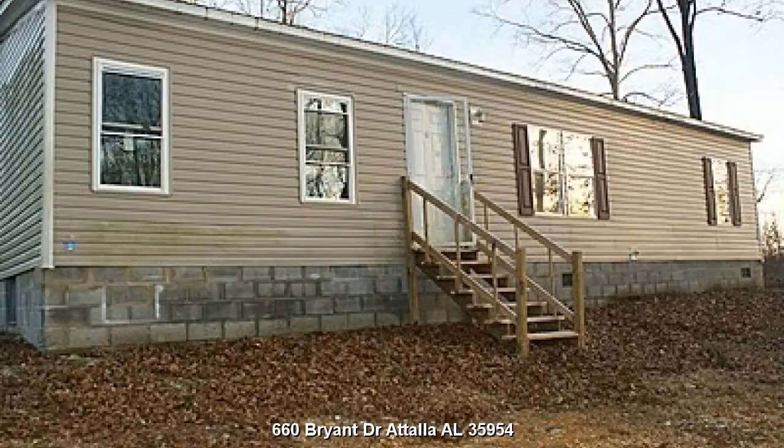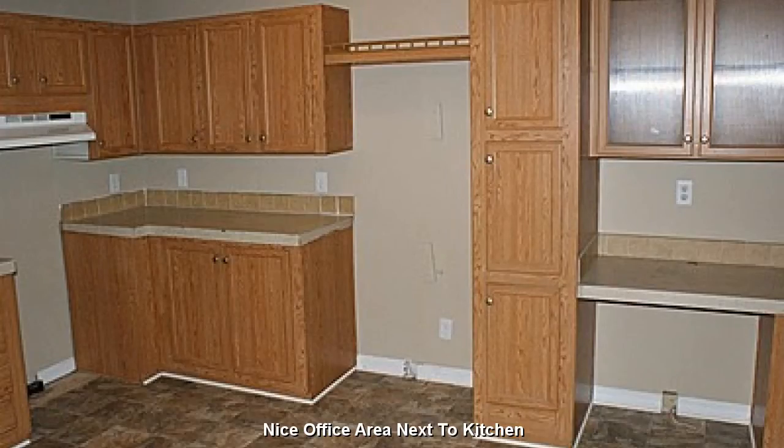A 4-bedroom, 3-bath home located at 660 Bryant Drive, Tallah, Alabama 35954. A quaint little office area next to the kitchen.